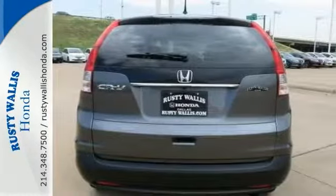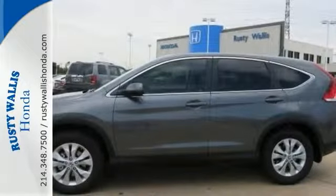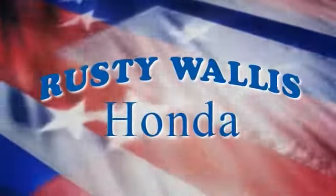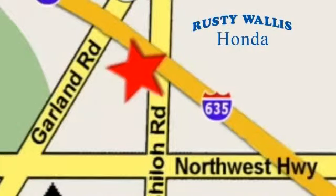It just needs a new home, and we would love to have you stop in and take it for a test drive. At Rusty Wallace Honda, our primary goal is to satisfy our customers. Stop in today — we're easy to find just off I-635 at Shiloh Road.